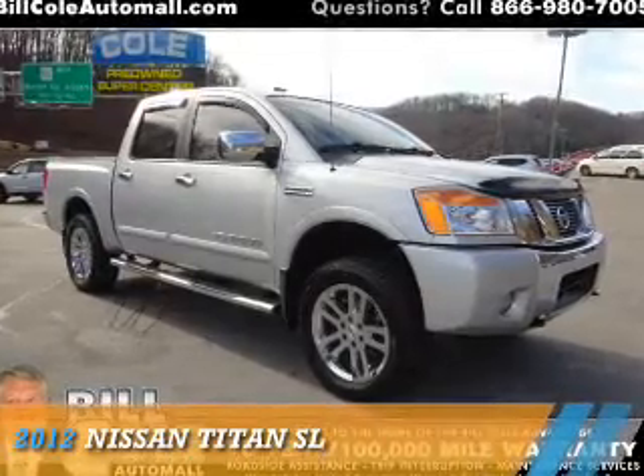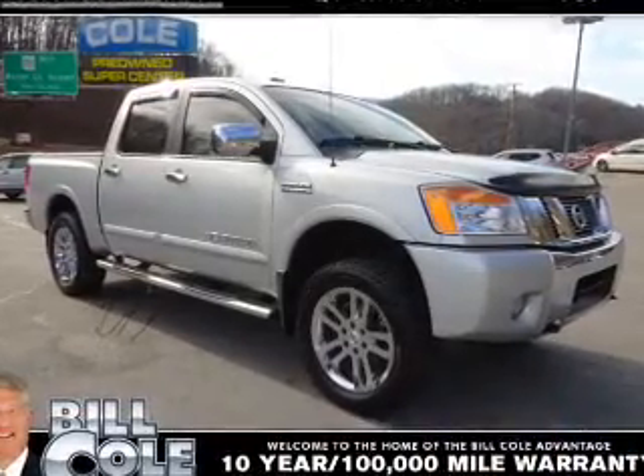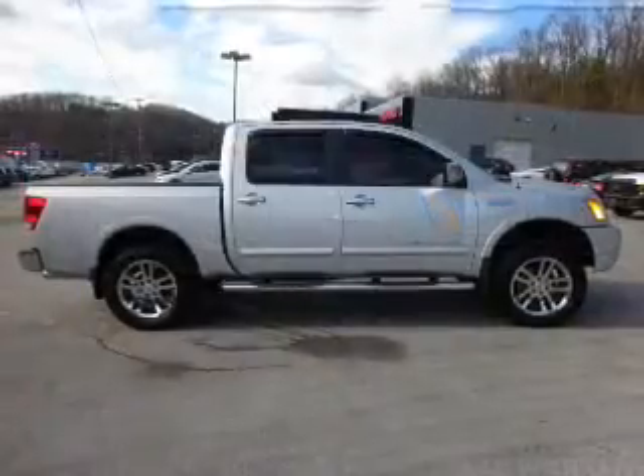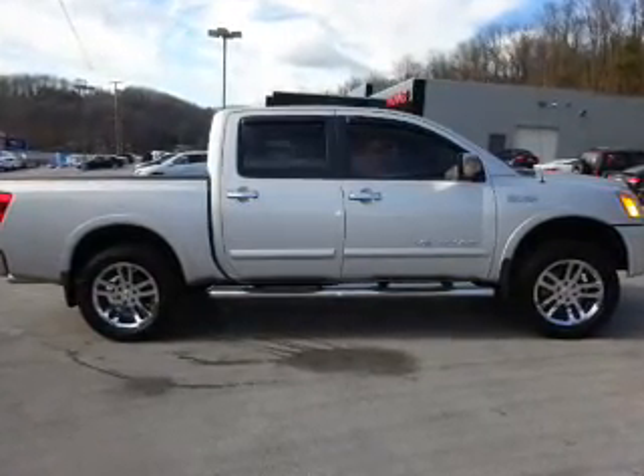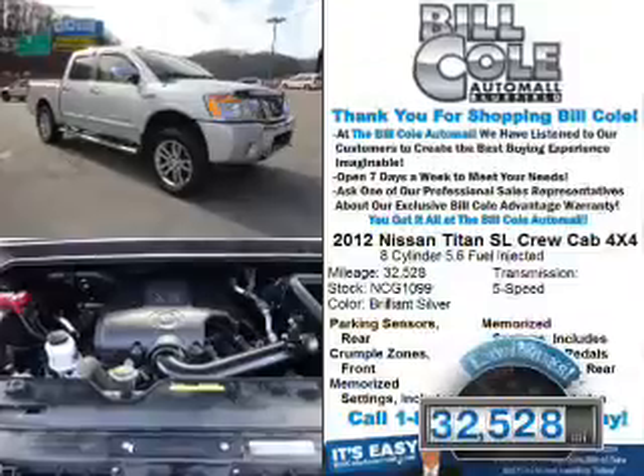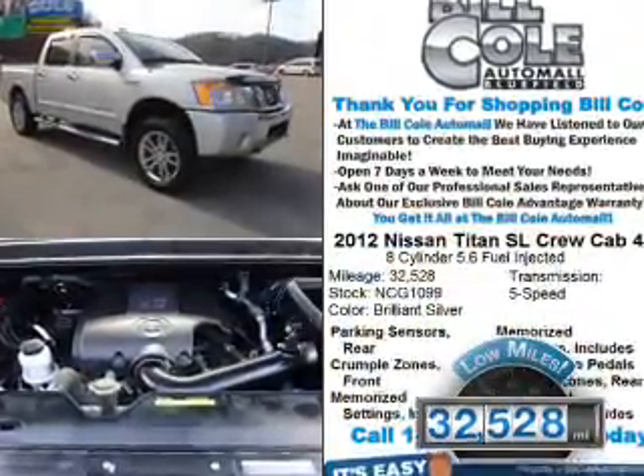Presenting the 2012 Nissan Titan. It's powered by 4-wheel drive, an 8-cylinder engine, and a 5-speed automatic transmission. With fewer than 35,000 miles, this vehicle has a long road ahead.